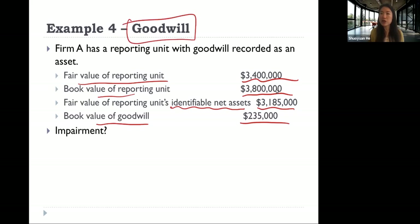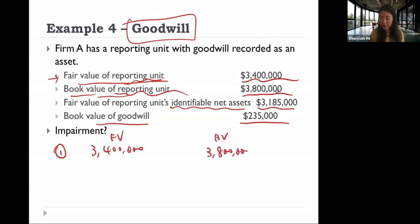In the goodwill situation, in the first step we cannot calculate the fair value of the goodwill directly because we don't really know what it is — it can be a lot of different things. So in the first step, we compare the fair value of the reporting unit with the book value of the reporting unit. The fair value of the reporting unit is 3.4 million, and the book value of the reporting unit is 3.8 million. Since the book value is bigger than the fair value, yes, we need to move to the second step.